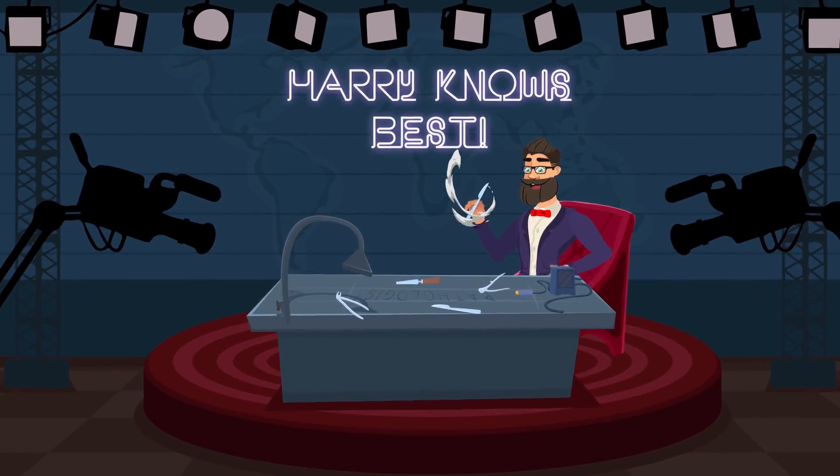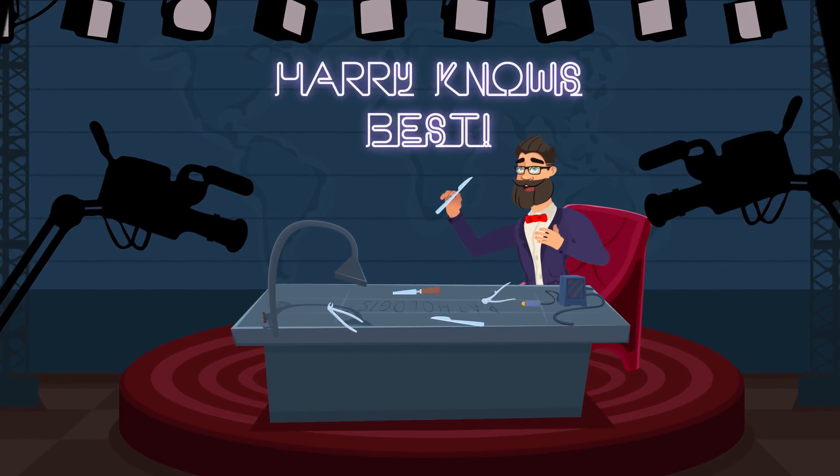And now Harry will tell all about your new job. Prepare to be amazed. It's time to perform your duties.